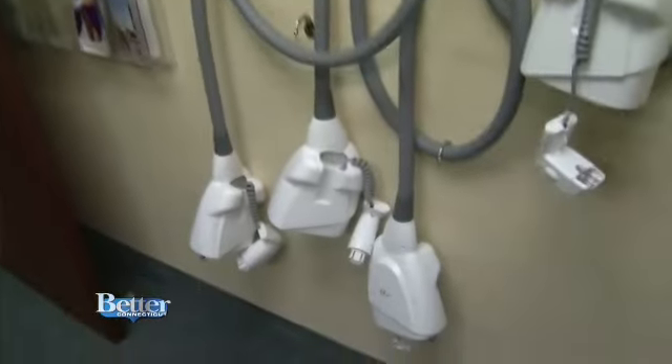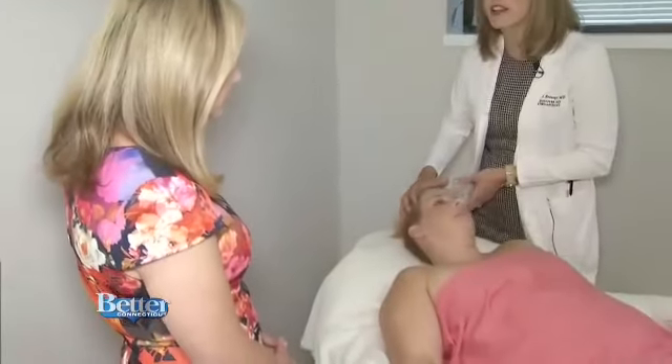Looking for a big bang effect? Lasers are great for attacking wrinkles and sun spots but require a bigger investment of time and money — more downtime and a little bit more pain involved. But it's worth it; it really works.